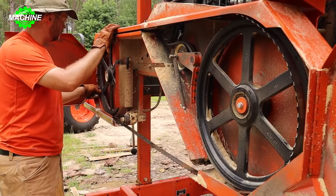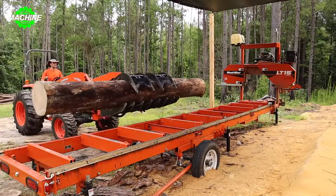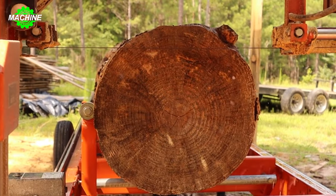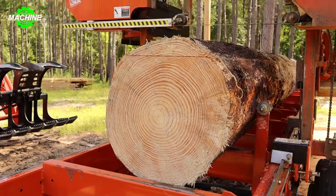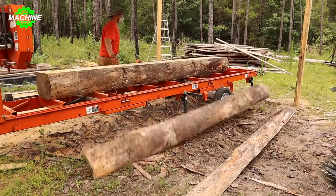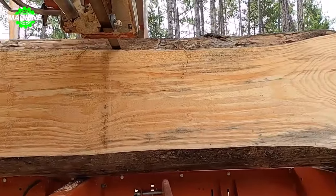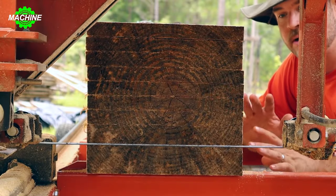Homemade wood saws are invaluable tools for carpenters, enabling them to process large amounts of wood quickly and accurately. The machine operates using a circular saw blade or rotating disc saw blade at high speed, allowing for easy cutting through wood blocks. It is designed with a sturdy frame to hold the wood securely during cutting, ensuring safety and increasing work efficiency. The machine is also equipped with height and angle adjustment systems, allowing users to customize according to the specific requirements of each type of wood, optimizing the production process and ensuring high precision and quality wood products.